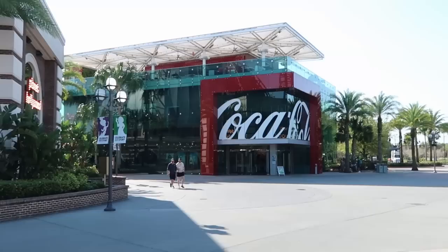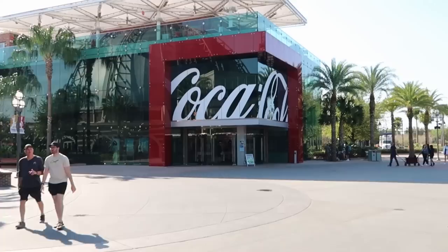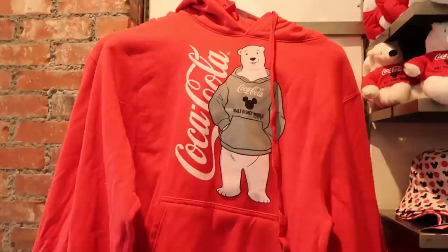But the balloon is still grounded here. The next stop on our merch tour - let's actually head on over to the Coca-Cola store because they have some items specific to Walt Disney World and Disney Springs, and tons of brand new merchandise.